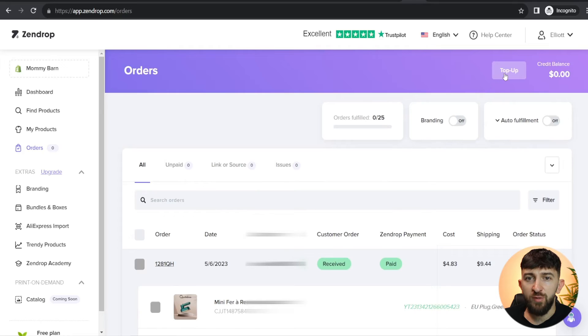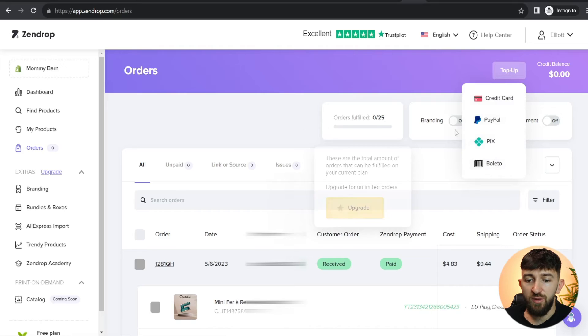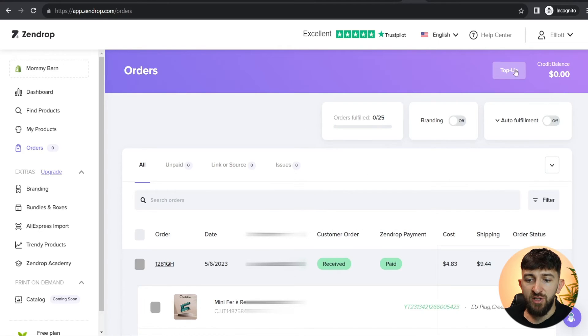When you use Zendrop's auto fulfillment, you can also go and top up your Zendrop account. If you click on 'Top up', you can top up using credit card, PayPal, PIX, and Boleto. This basically means you can have a credit on your account, so when you are using auto fulfillment, all of those orders will just be taken directly from your credit. I recommend topping up your credit balance regularly so that when orders come through, they can be automatically fulfilled without you having to worry about it. You will also see 'Unpaid orders', 'Link or source', and 'Issues' tabs for managing your order workflow.